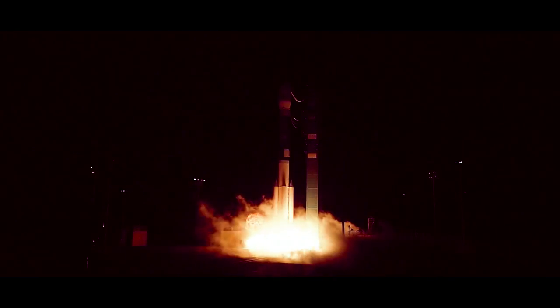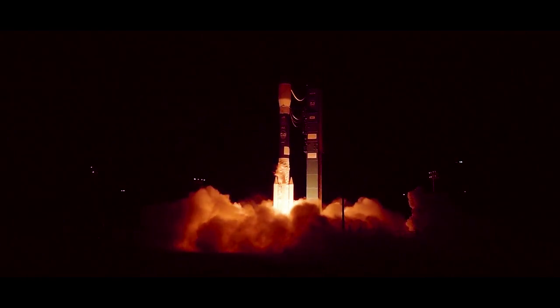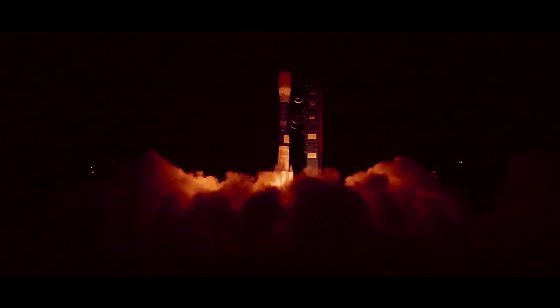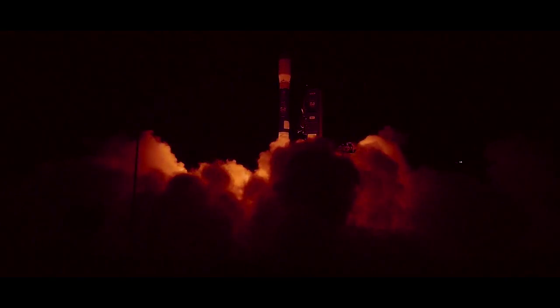Four. Three. Two. One. Liftoff of the final Delta II, launching nearly three decades of science research and exploration missions, lifting ICESat-2 on a quest to explore the polar ice sheets of our constantly changing home planet.